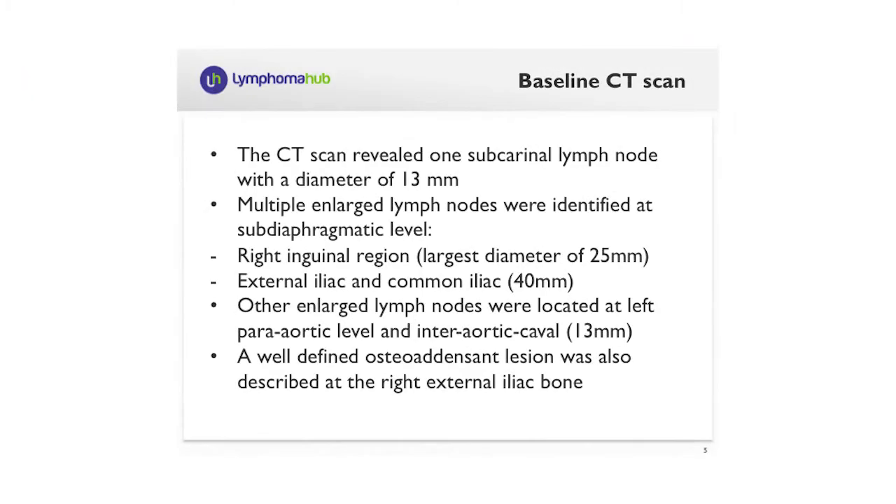CT scan revealed some enlarged lymph nodes on both sides of the diaphragm. The majority of them were below the diaphragm, with the largest lymph node being a 40 millimeter common iliac lymph node.